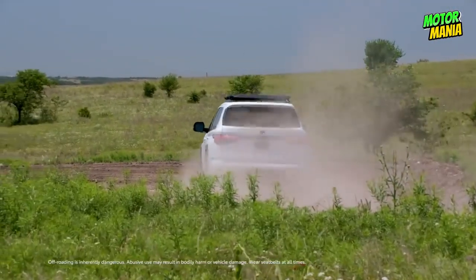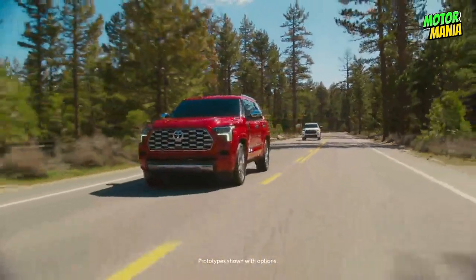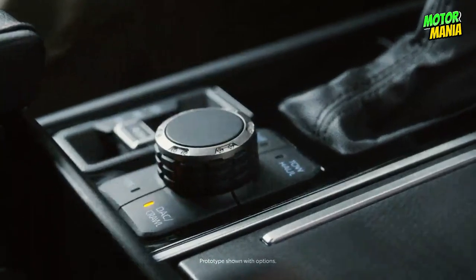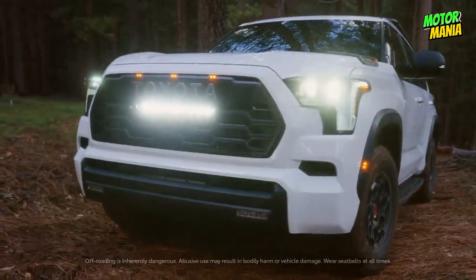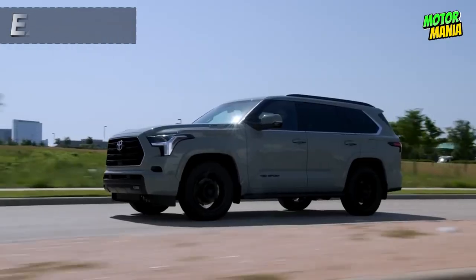With Tow and Tow+ mode, the Sequoia adjusts transmission settings to optimize towing performance, expanding towing ability so you can take control on country roads or inclines.